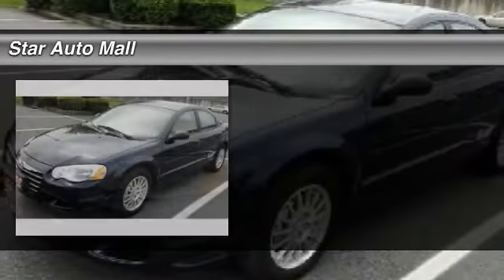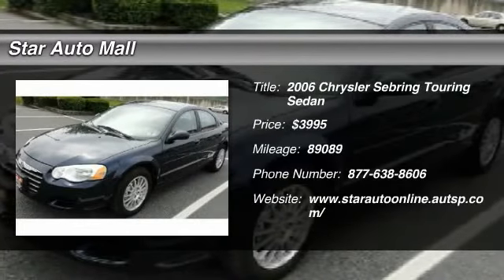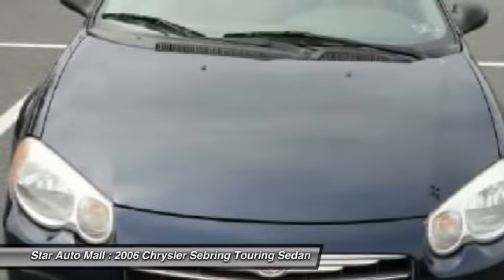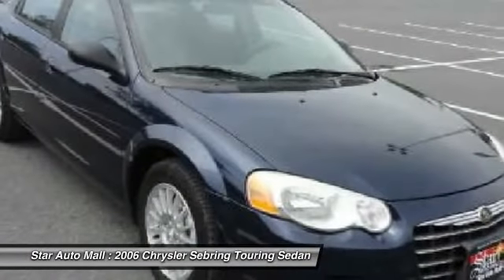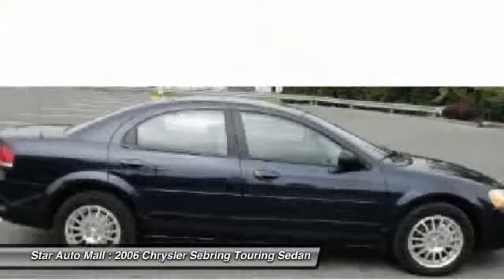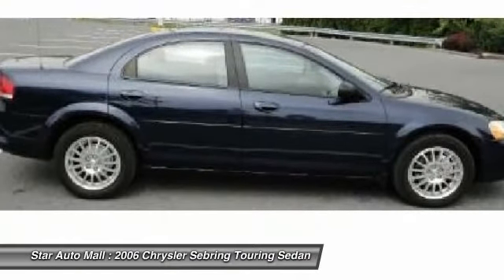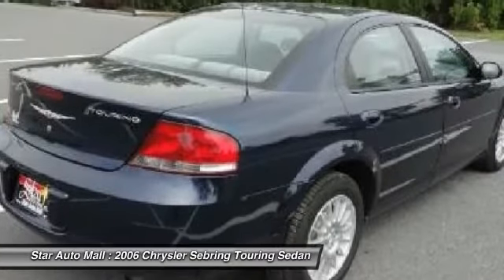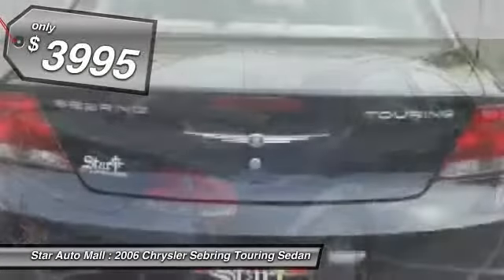The 2006 Chrysler Sebring. The Sebring's sleek exterior design captures the essence of movement, while the interior craftsmanship offers a cabin with an abundance of style and comfort, including seating for five. The Sebring is available in three different styles, including sedan, soft-top convertible, and hard-top convertible. Sebring makes driving fun again and is priced below $5,000.